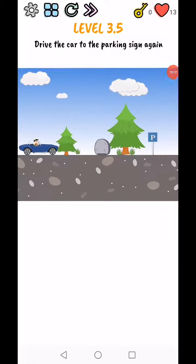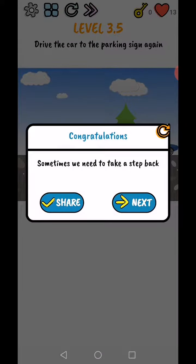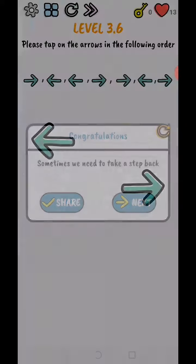Brain Quiz: Test Your Brain Level 3.5 to 3.9. Level 3.5 — drive the car to the parking sign. Tap on the car and move the car backwards like this, and level complete.